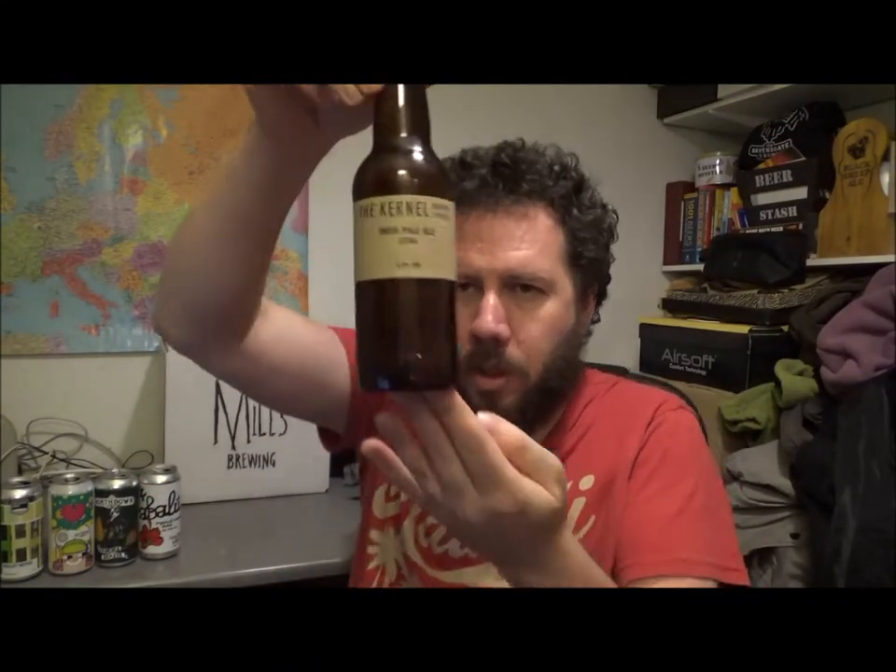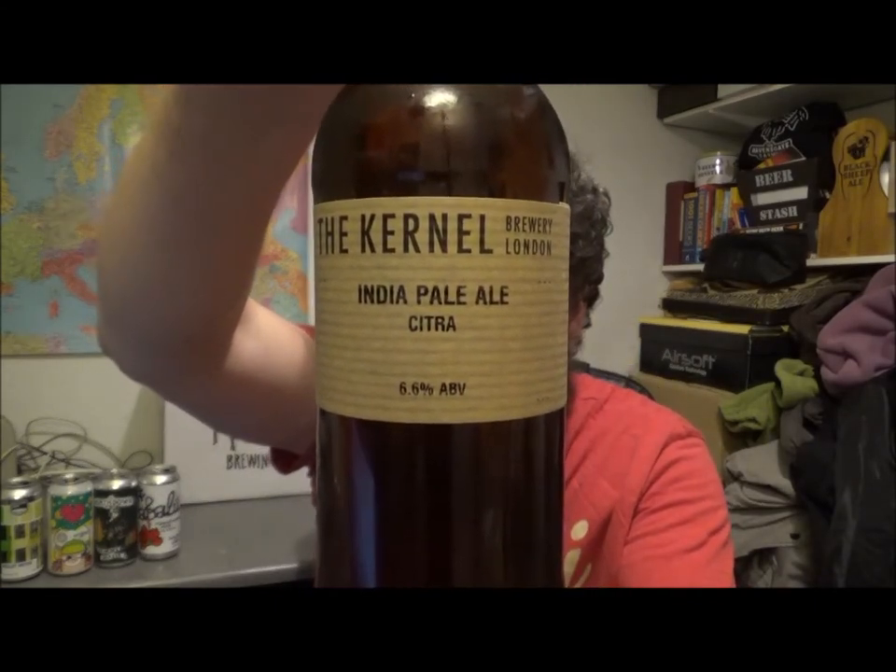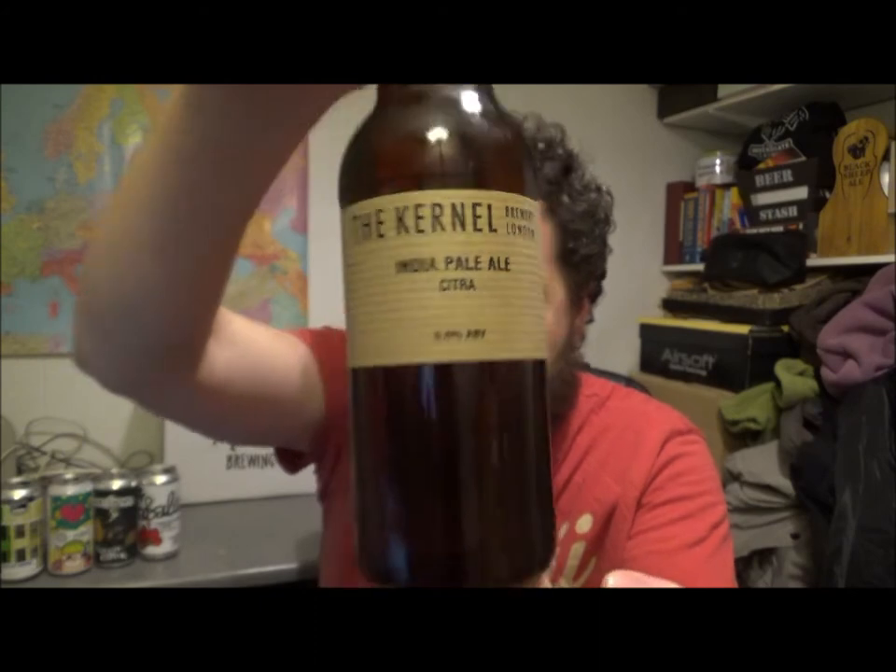Hello! Thanks for joining me for another review. Today we've got another beer from the Colonel Brewery in London, and this is their IPA Citra, 6.6% ABV.